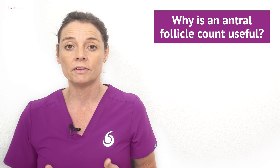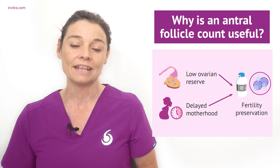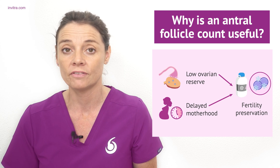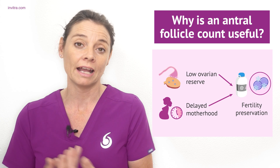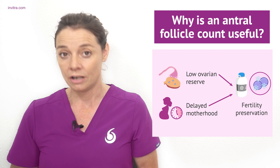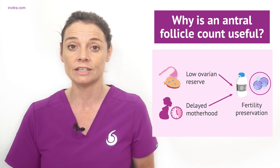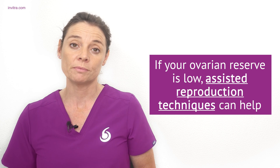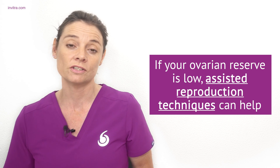Knowing the state of your ovarian reserve can help you make decisions on how and when to become a mother. For example, if you are a young woman and want to delay motherhood, it's a good idea to get your ovarian reserve checked by antral follicle count and AMH hormone. If you have a low ovarian reserve at an early age, you can look at fertility preservation to freeze your oocytes for later use, or consider assisted reproduction techniques such as IVF to achieve parenthood.